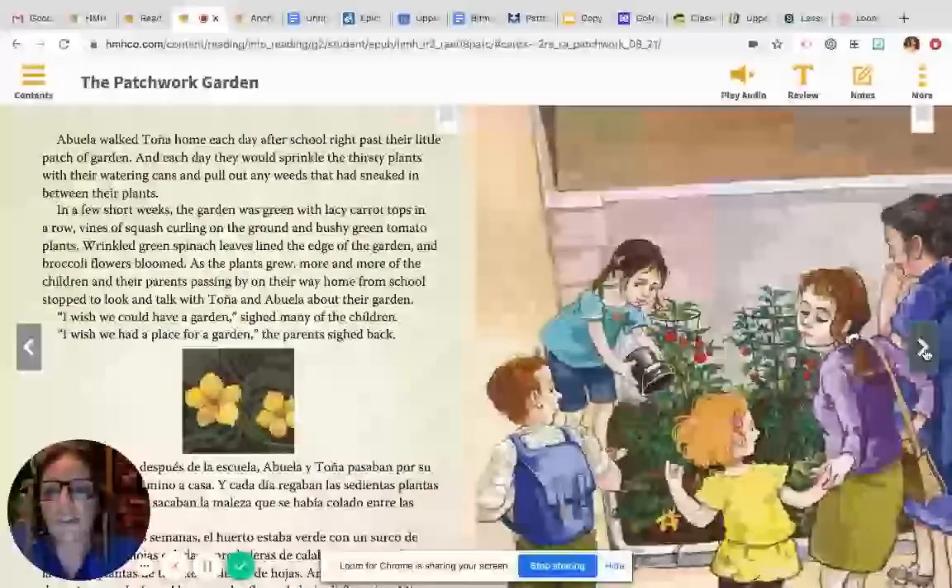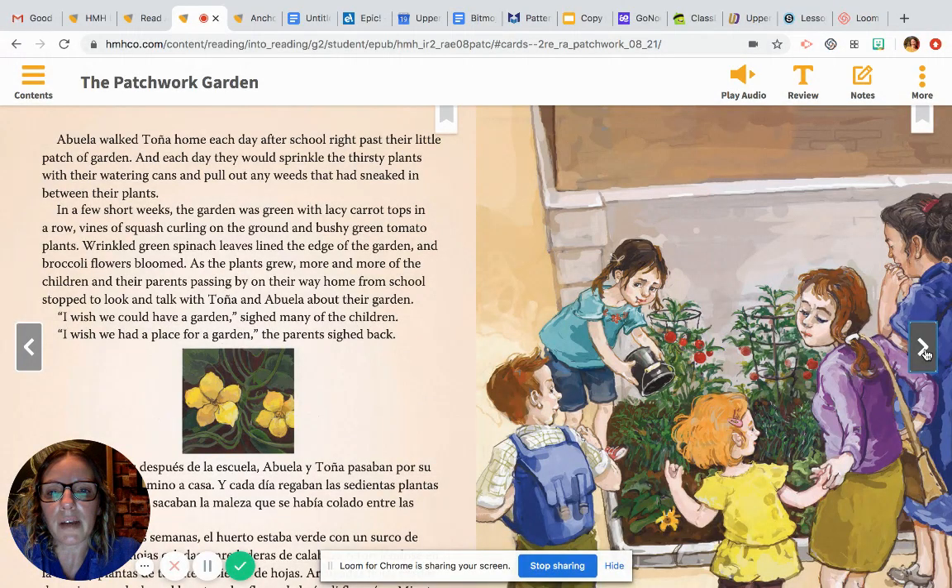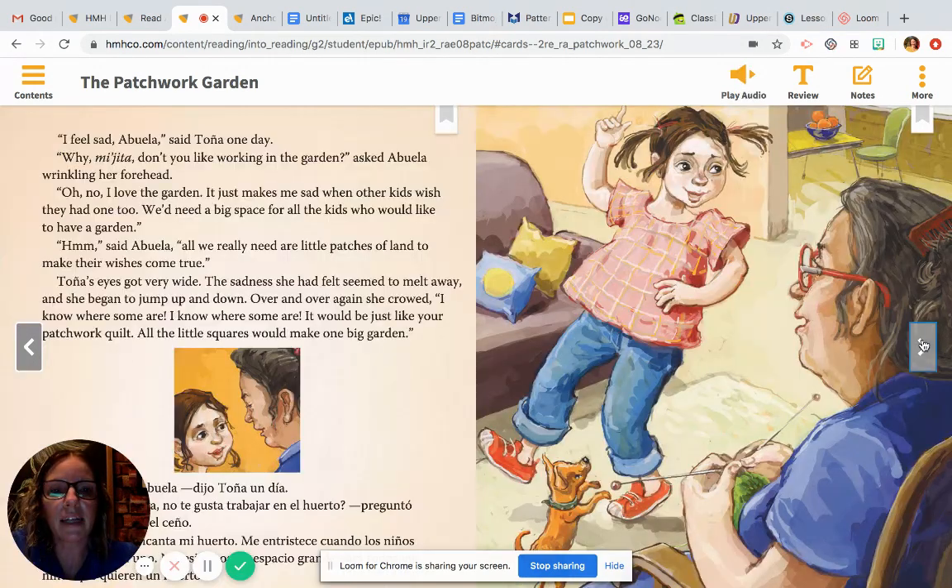As the plants grew, more and more of the children and their parents passing by on their way home from school stopped to look and talk with Tanya and Abuela about their garden. "I wish we could have a garden," sighed many of the children. "I wish we had a place for a garden," the parents sighed back. So here in the middle, getting close to the end, it sounds like Tanya solved her problem because she found a way to grow a vegetable garden — she found a place for one. But now the children she knows from school are walking by and they want to grow one too. Just like Tanya originally didn't have a place to grow, they don't have a place for their gardens either. So now maybe you can make a prediction about what the rest of the children will be doing to grow a garden.